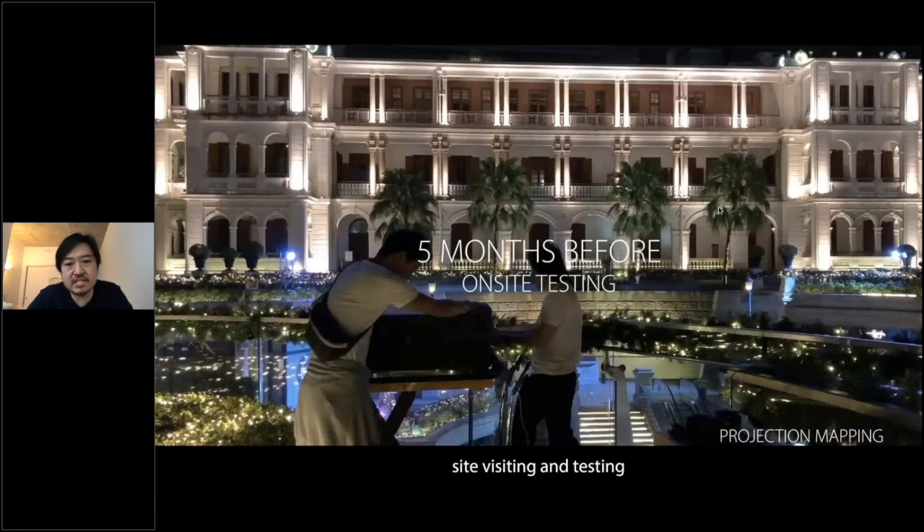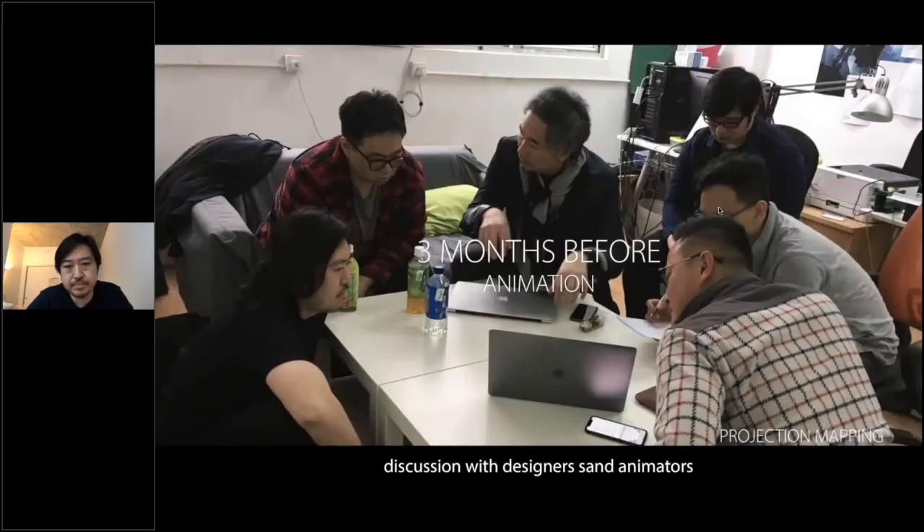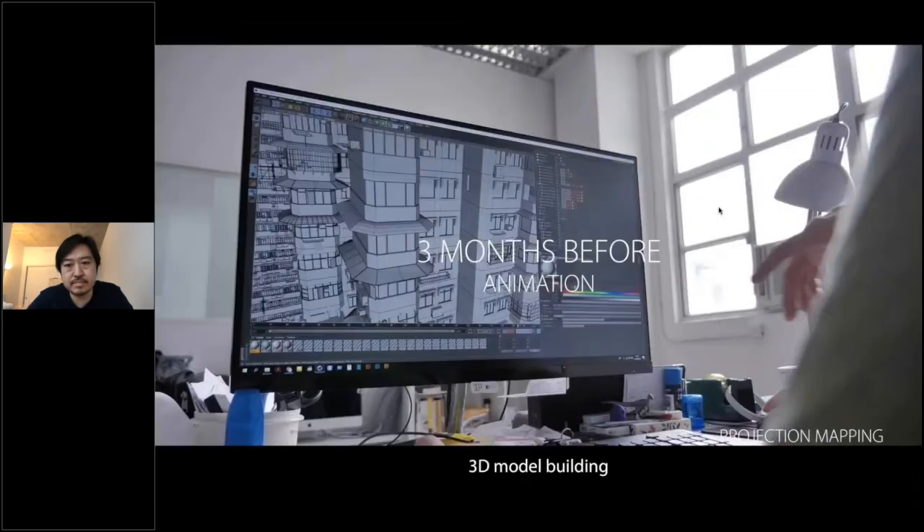Before starting the job, I need to do a site visit and test the projector in front of the building. After this, I need to do hardware production — like the stands and housing for the projectors — because my installation is outdoor, so I need to take care of waterproofing. I also need to discuss with my designers and animators, and for this job I need to build many 3D models.